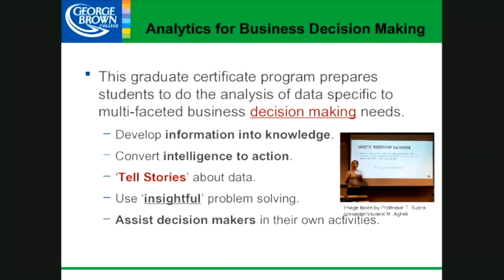This program prepares students to do the analysis of data specific to multifaceted business decision-making needs. This is all about making decisions, telling stories from the data. It's not a project management process — we use a data process to get to those results. We have real-world experiential learning within the program itself. We use insightful problem solving, not just trial and error, and we assist decision makers in activities like capital projects.